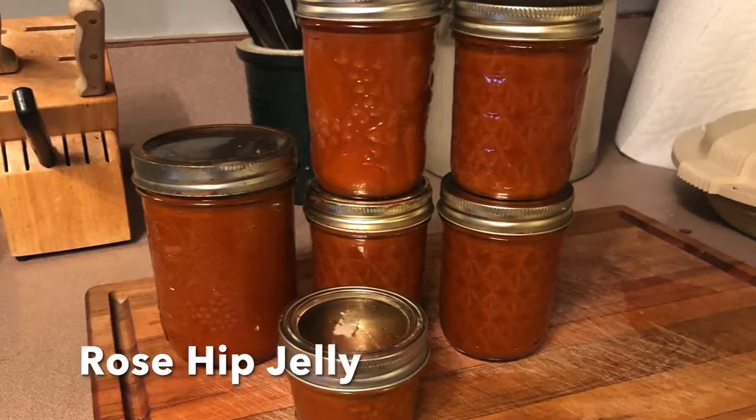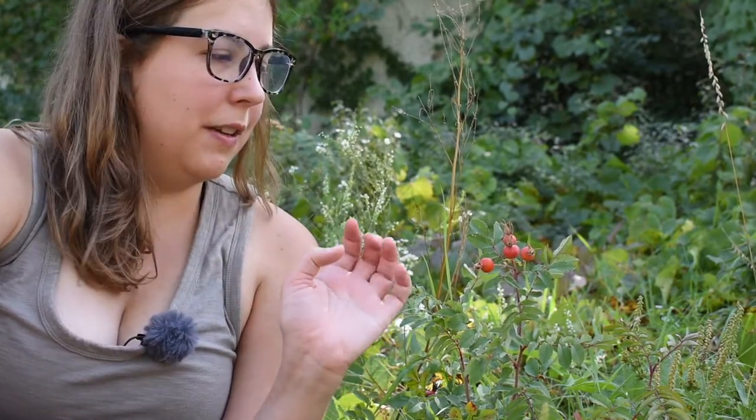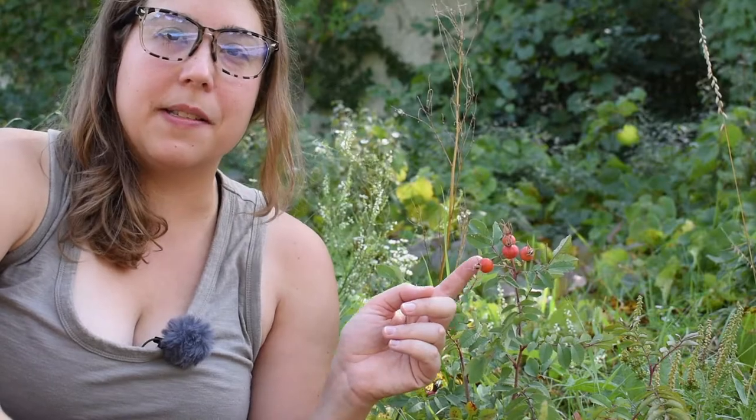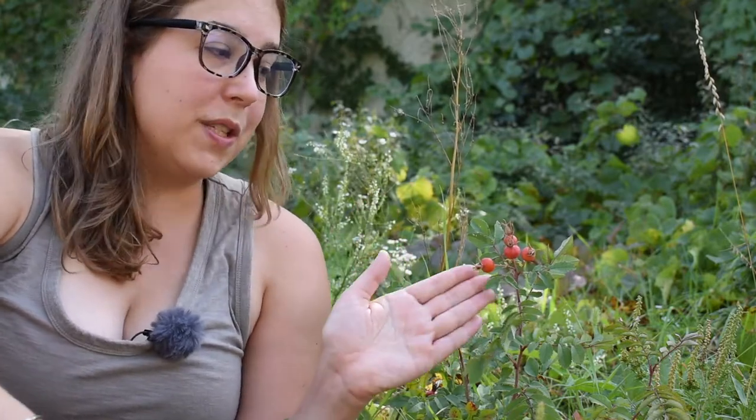You can use rose hips for tea, jelly, or even ketchup — there are lots of ways to cook them. You do want to make sure to process them in some way, because the inside of the rose hip has a cluster of seeds surrounded by itchy hairs. You don't want to just pop these in your mouth whole, because those itchy hairs will irritate your throat and be itchy on the way out. If the rose hips are big enough — maybe a half inch across — you can cut them in half and scoop out the seeds and hairs.